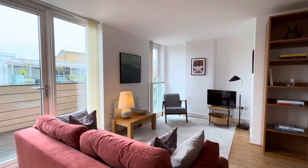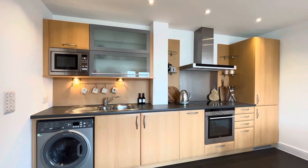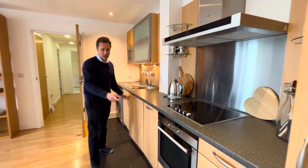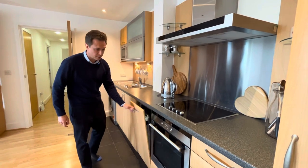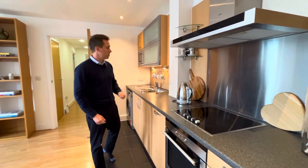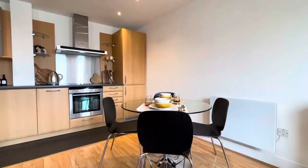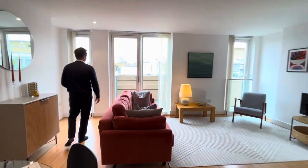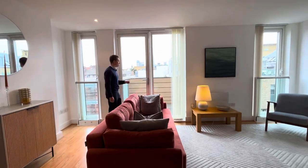It's a really good size. The kitchen is fitted — you've got all your mod cons: washing machine, dishwasher, oven and a large fridge freezer. There's lots of workspace and a beautiful dining area as well, and that leads me out to the key piece of this apartment.